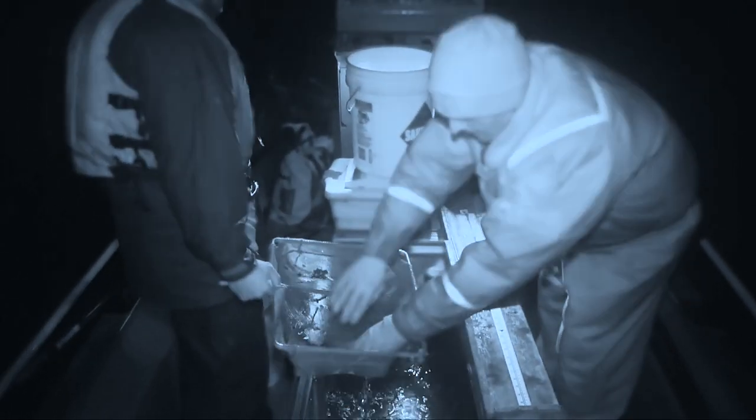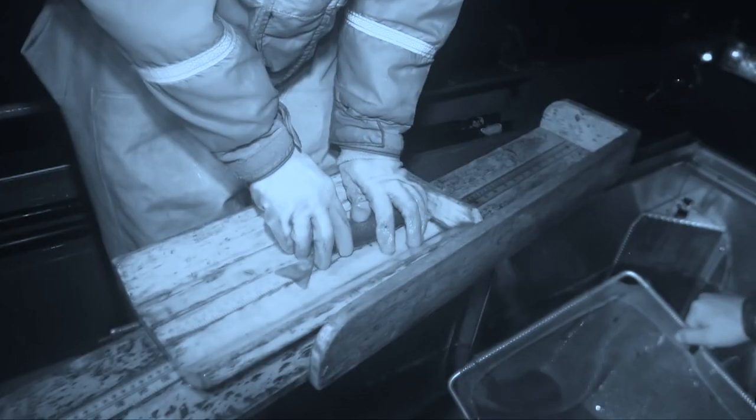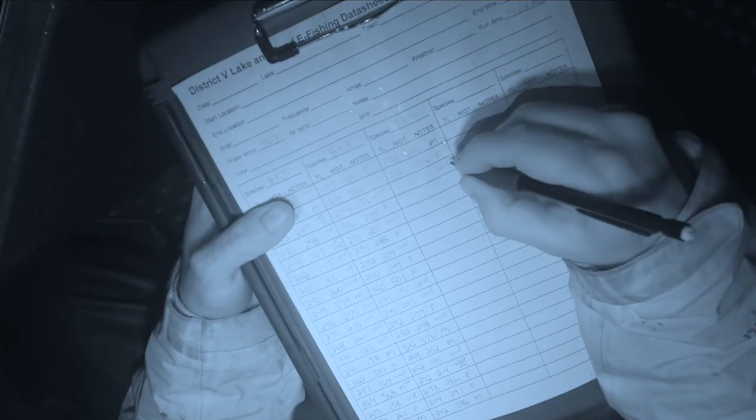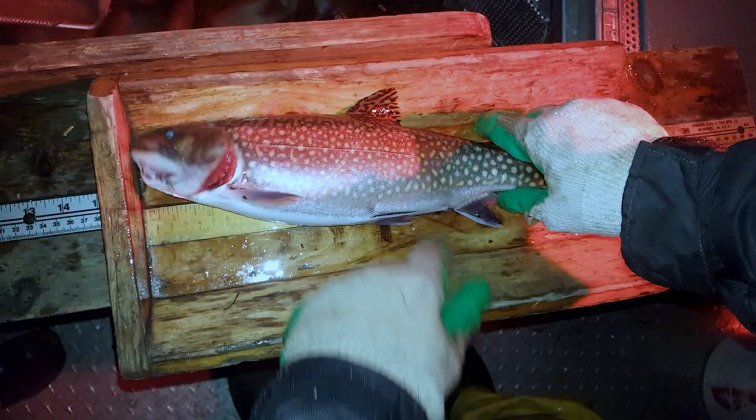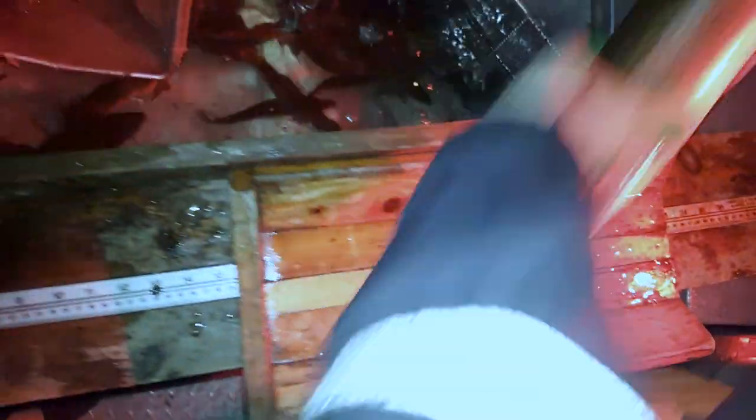The other thing we do is measure and weigh them, so we know the size structure of the population. That's important for monitoring the health of the population, because we want to see all different lengths — little ones being born and growing up, the big ones, and everything in between. If you're missing something there, that could be an indication that there's something to be concerned about.